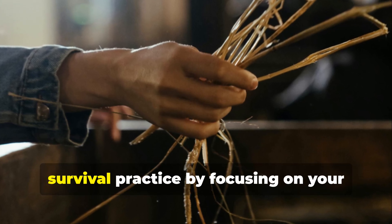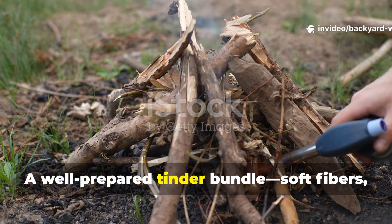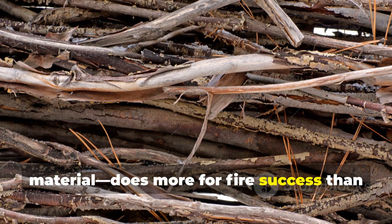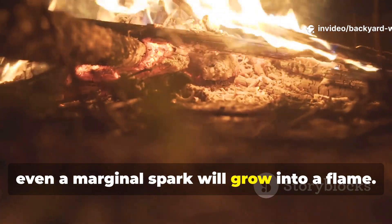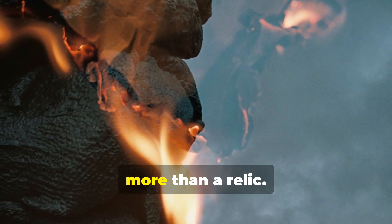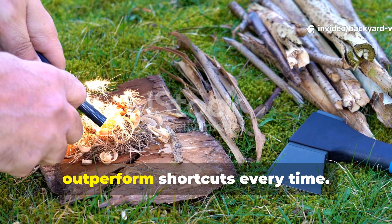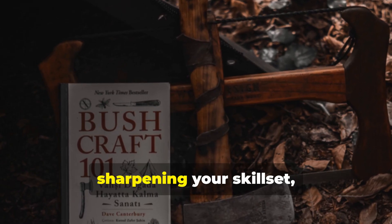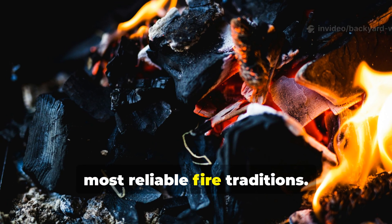You can apply this to your own survival practice by focusing on your tinder first instead of the spark source. A well-prepared tinder bundle — soft fibres, gradual thickness, and a core of ember-friendly material — does more for fire success than any expensive rod or striker. If you build it correctly, even a marginal spark will grow into a flame. The Neanderthal fire trick is more than a relic. It's a reminder that the simplest tools, used with skill and patience, outperform shortcuts every time. Whether you're a historian drawn to ancient craftsmanship or a survivalist sharpening your skill set, mastering this technique connects you directly to one of humanity's oldest and most reliable fire traditions.